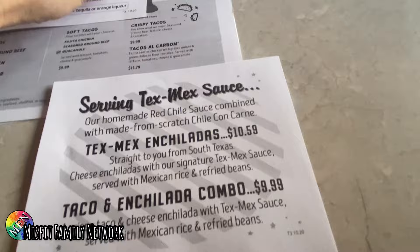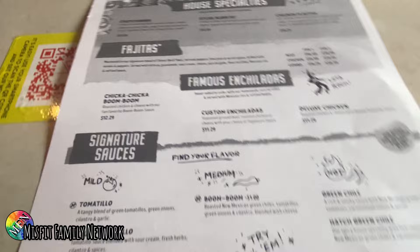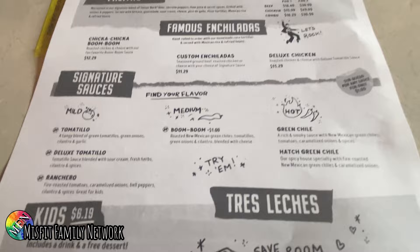Okay, so they got some specials here. Signature margaritas, some drinks, happy hour, some beer, some appetizers, some tacos, salads, burritos, house specialties, fajitas, enchiladas, tres leches for dessert.